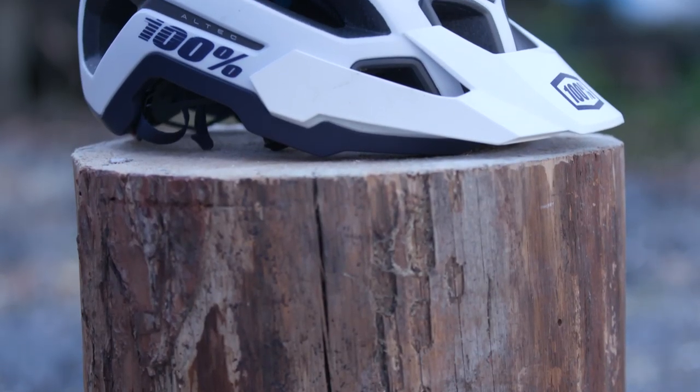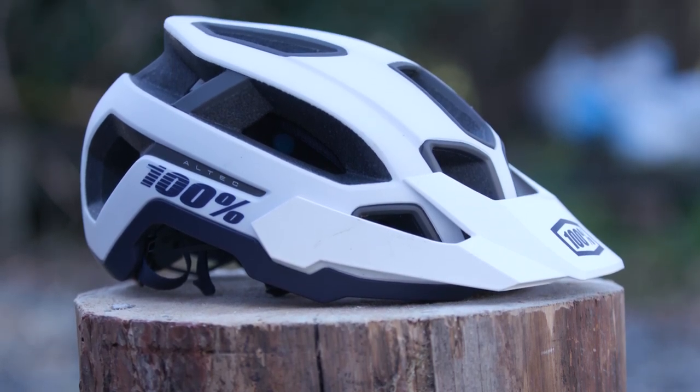It offers lots of coverage at the side and back of the head, and has been made with comfort, safety and functionality in mind.